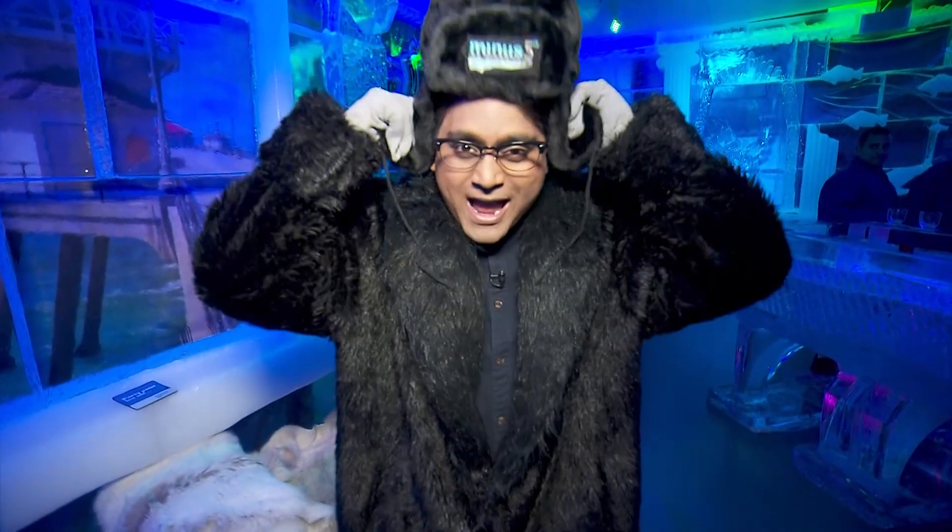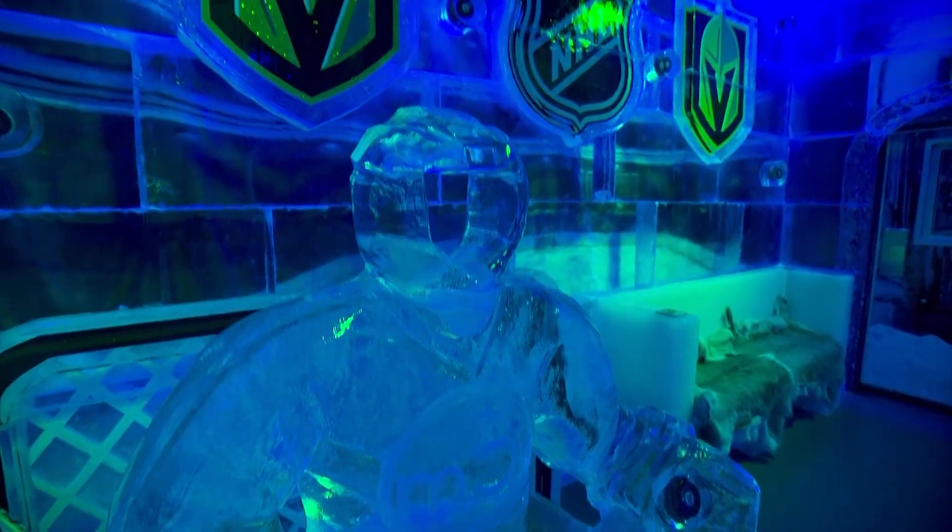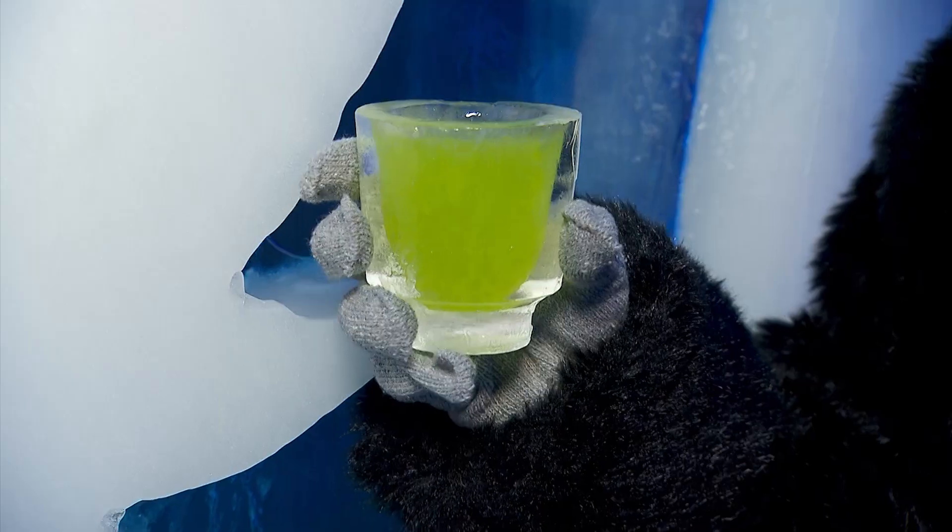If you need to take a break from the summer heat, the Minus Five experience here inside the Mandalay Bay is the place to be. Be sure to grab your coat and your hat because everything here is made out of ice, including the walls, the special sculptures, the seats, and even the cocktail glasses. It's safe to say this is a pretty cool place to chill out.